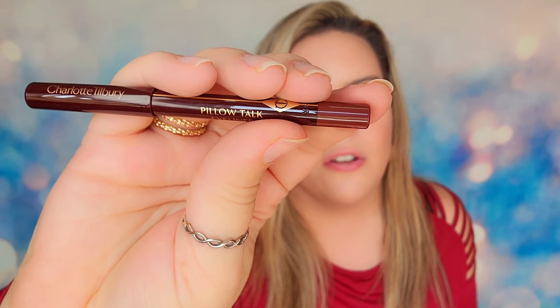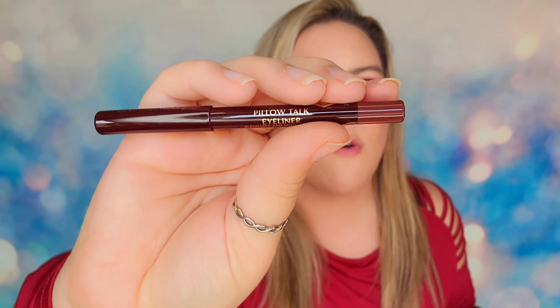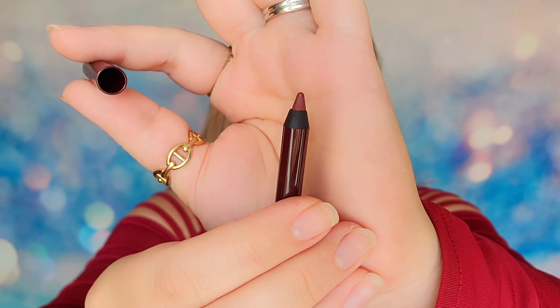Next up in this drawer I have another travel size. Charlotte, you're breaking my heart here. This is the Pillow Talk eyeliner — it's a very soft brown shade, not too deep or too bold, designed to be a very gentle eyeliner. I like Charlotte Tilbury's products and they're very expensive. I'm willing to pay the price, and I was willing to pay $220 for this advent, but I did not think we were getting travel-sized items in here.